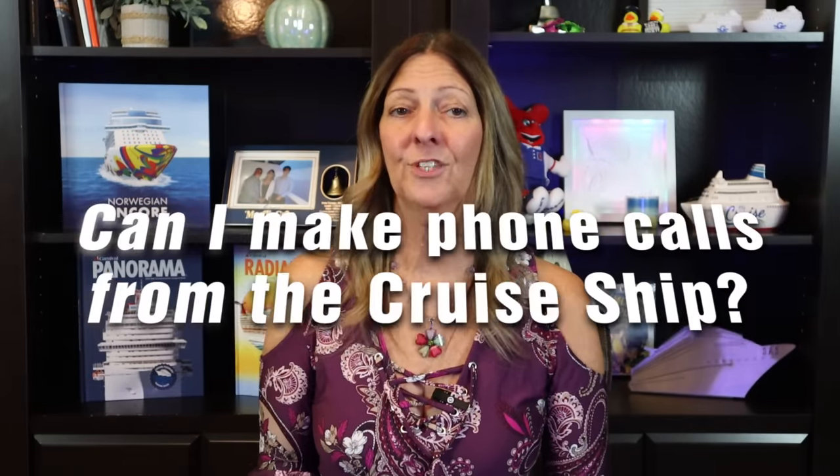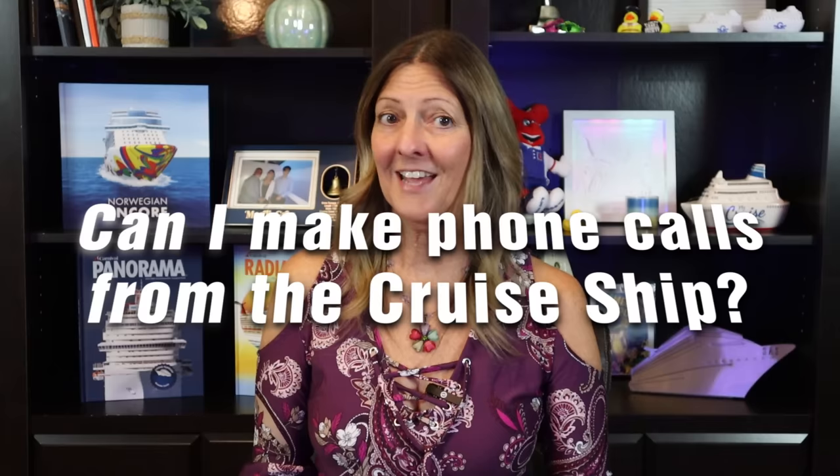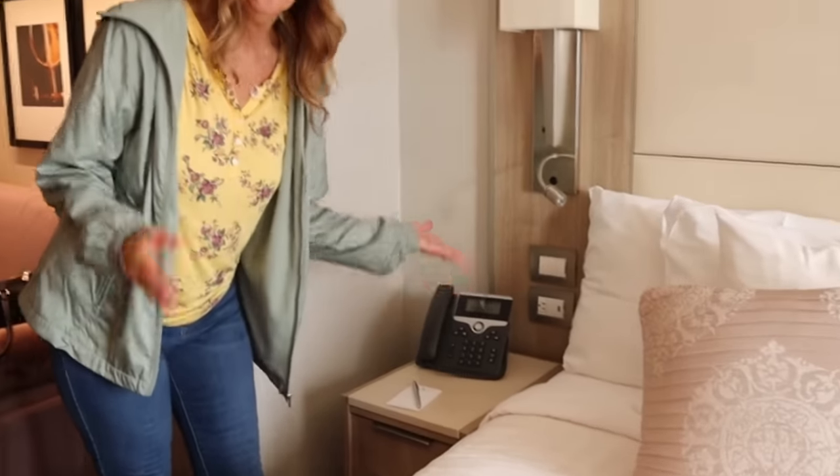Another question I receive is: can I make calls from the cruise ship? Your cabin does have a phone that can be used for many reasons, like ordering room service, calling housekeeping, customer service, or another cruise cabin. You can also make calls home from your cruise cabin phone, although it will cost you and can be very pricey — but in the event of an emergency, it is an option. Also, family and friends at home can contact you through the cruise line as well, so no worries — they will be able to contact you in the event of an emergency.